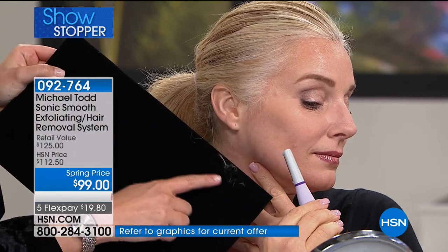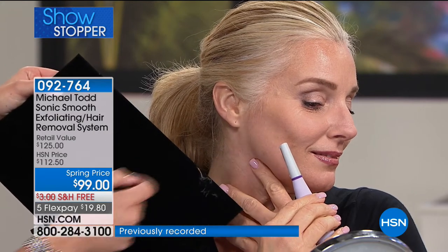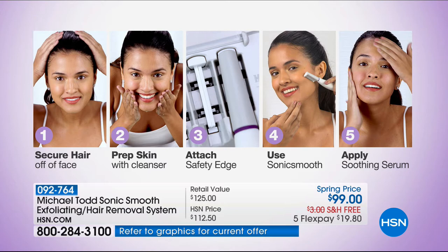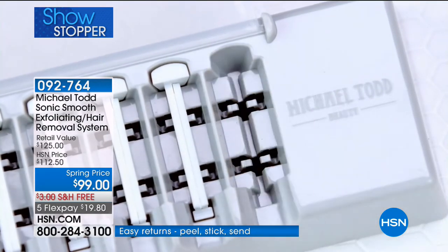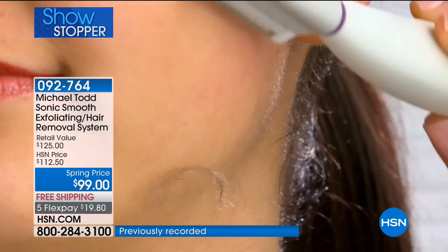This is a complete system. You're getting your pre-treatment cleanser. You're going to wash your face with the included prep cleanser, pat your skin dry, then attach a new safety edge, and start sonic smoothing. Literally no learning curve. You get this home, you charge it, and you start from your forehead, working your way down with light feathery strokes all over the face. When you're finished, apply the Sonic Smooth Soothe After Treatment Gel and go to bed — you want to do this at night the first time. When you wake up in the morning, you're going to absolutely love the skin that is revealed.